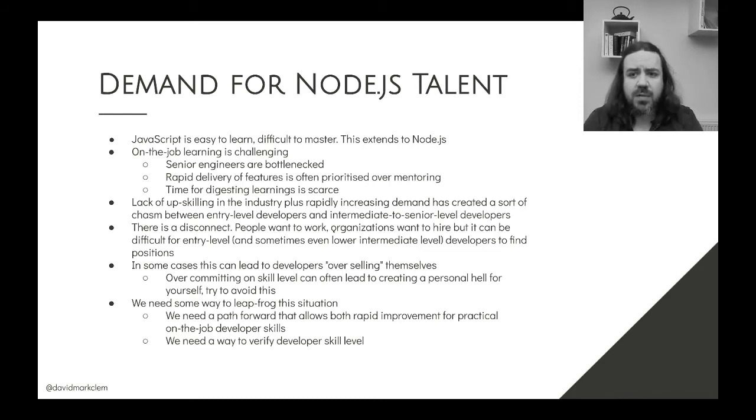Not in every company, but there is a trend I've observed during my years of consulting where entry-level developers that have been hired don't get as much mentoring as would be preferred. Part of this is that the more senior you are in an organization, the more limited your time is. The organization is focused on meeting the bottom line and accelerating in the market, which puts people at a lower skill level at a disadvantage.